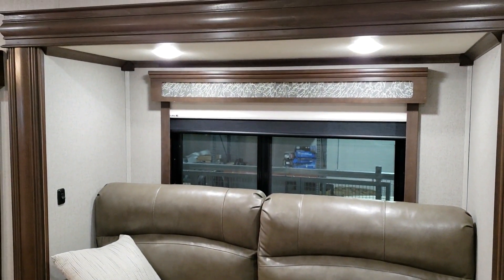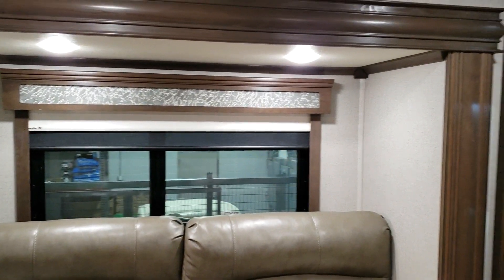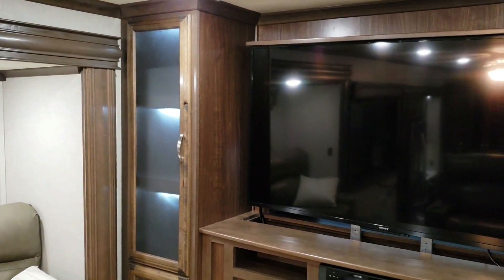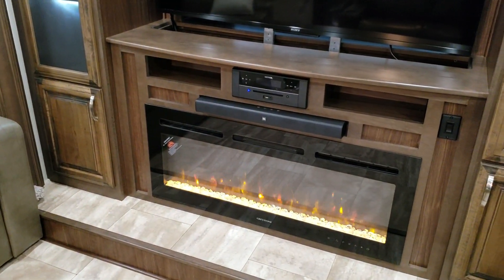The side walls on the Riverstone are three and a quarter inches thick — a much nicer setup for the full-time RVer. You get better insulation properties in your walls and also sound deadening.